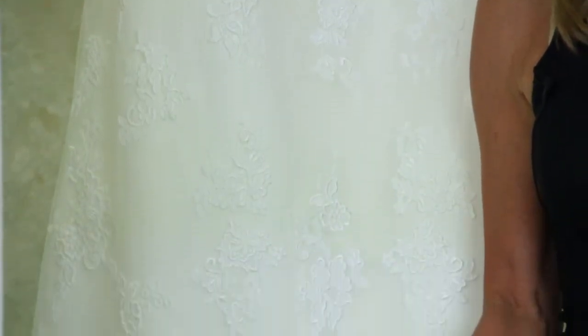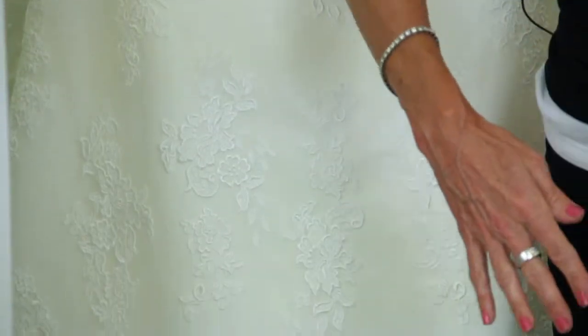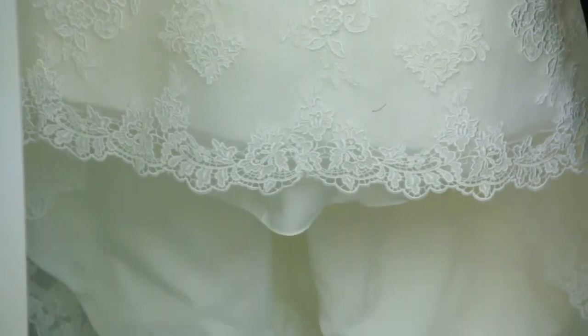In addition, it is an empire waist dress which is so nice because it hides a lot of figure flaws that you may have. Also, it's an A-line. There's not a lot of fabric in the skirt but just enough.